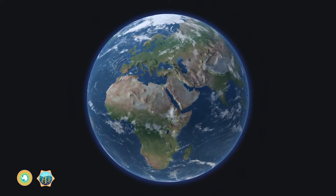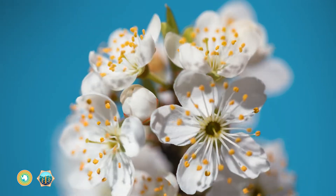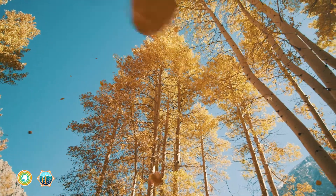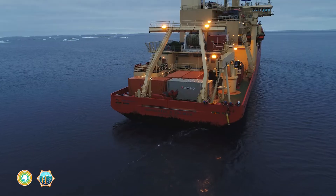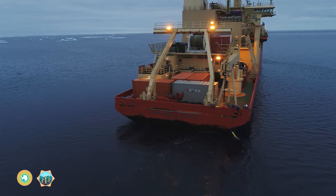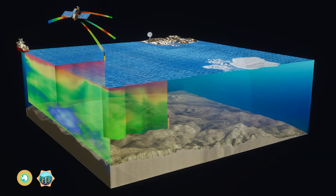Just like land, the ocean has seasons — seasons when things grow, and seasons when things decay. We know this thanks to hundreds of robotic floats equipped with oxygen sensors, collecting data about ocean health and transmitting it back to scientists on shore.